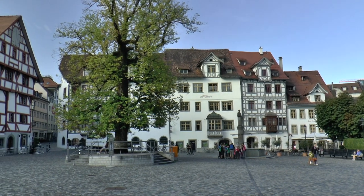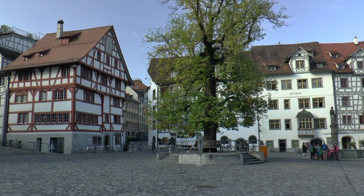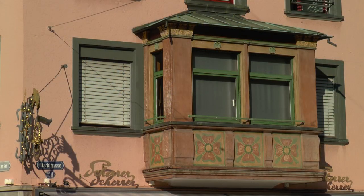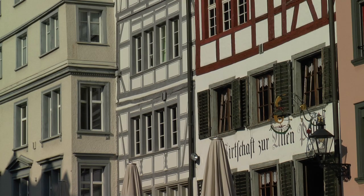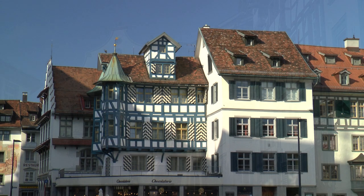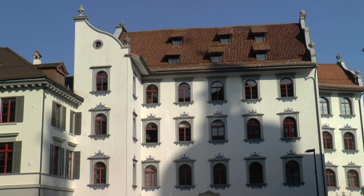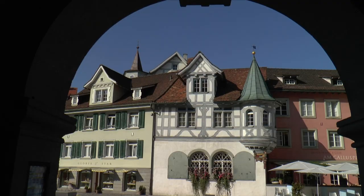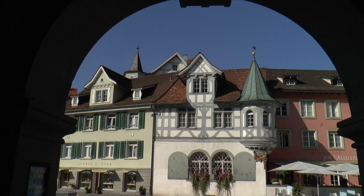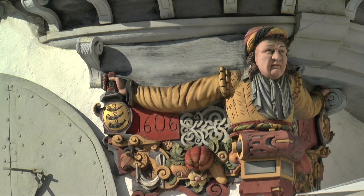The Gallus Square adjoins the monastery district. Craftsmen and people who did not belong to the monastic community settled here. Many of the half-timbered houses have preserved their original character with bay windows. And such creativity knew no bounds.